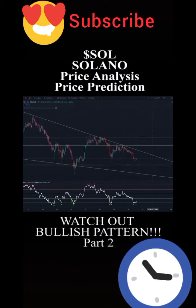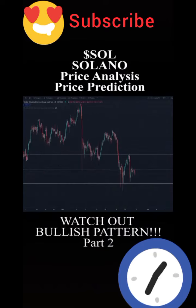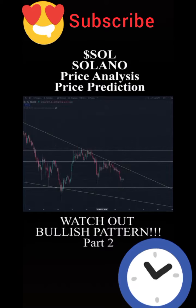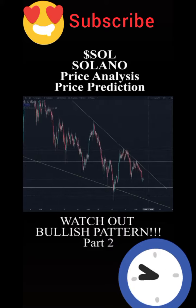If you saw the previous Bitcoin video, I was mentioning that Bitcoin needs to hold the support here at about $40,600. So as long as Bitcoin is trading sideways within this range, it's quite likely that Solana will probably attempt a reversal towards the upside from here.